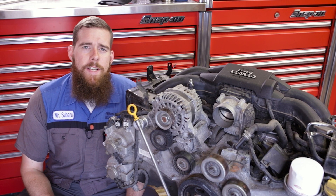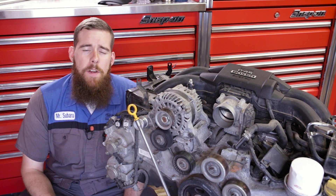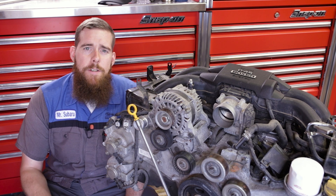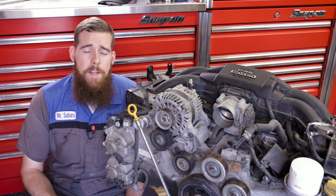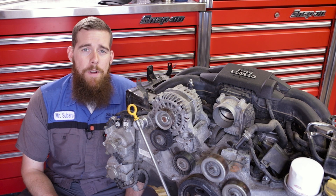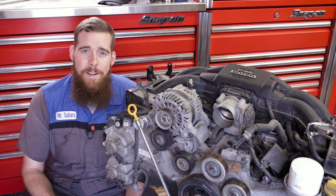So what is D4S and what sets it apart from other fuel injection systems? D4S stands for Direct Injection Four-Stroke Gasoline Engine Superior Version. Yes, that's a very long and odd acronym to derive from three characters, but that's what Toyota has designated D4S.